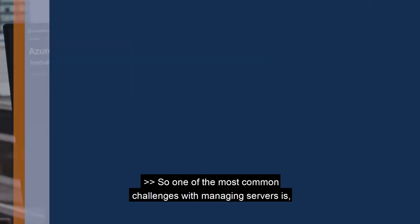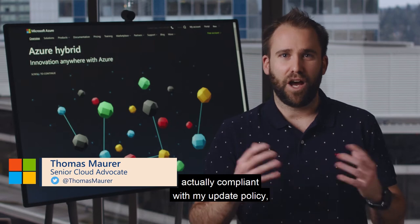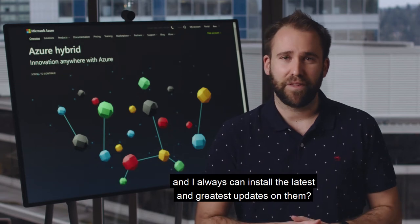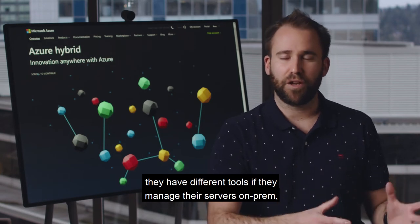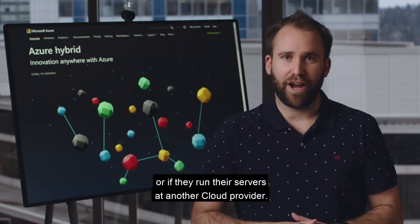One of the most common challenges with managing servers is how to make sure that servers are compliant with your update policy and always have the latest updates installed. Many companies end up using different tools depending on whether they manage servers on-prem, in Azure, or at another cloud provider.